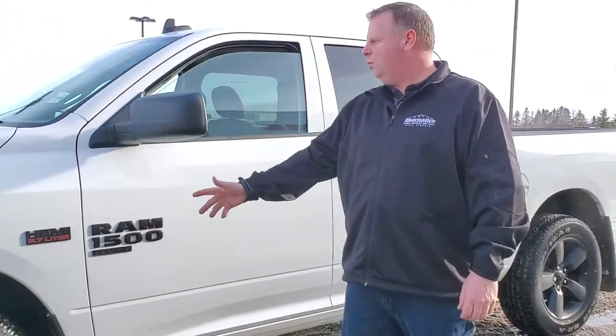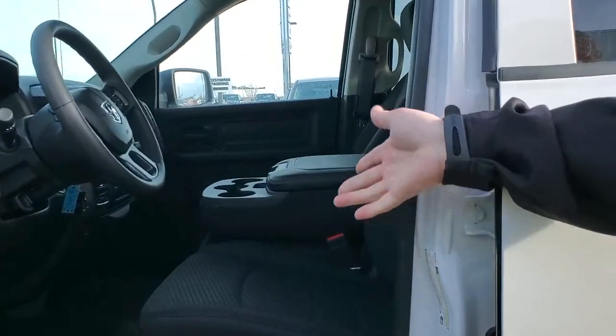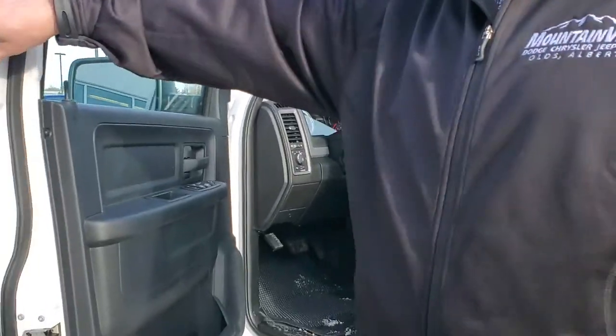20 inch blacked out rims, heated mirrors. Inside with our bench seat, tow package, and 8.4 screen.